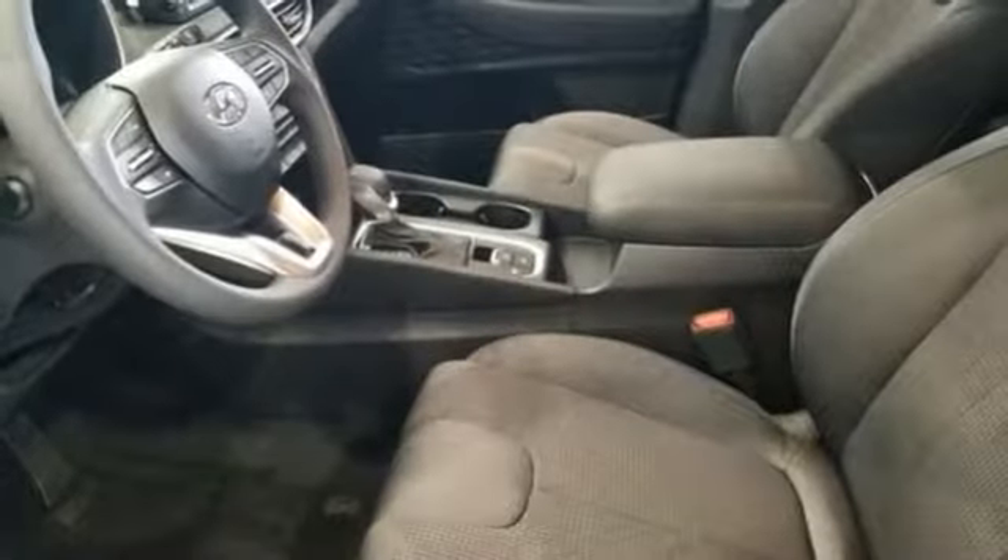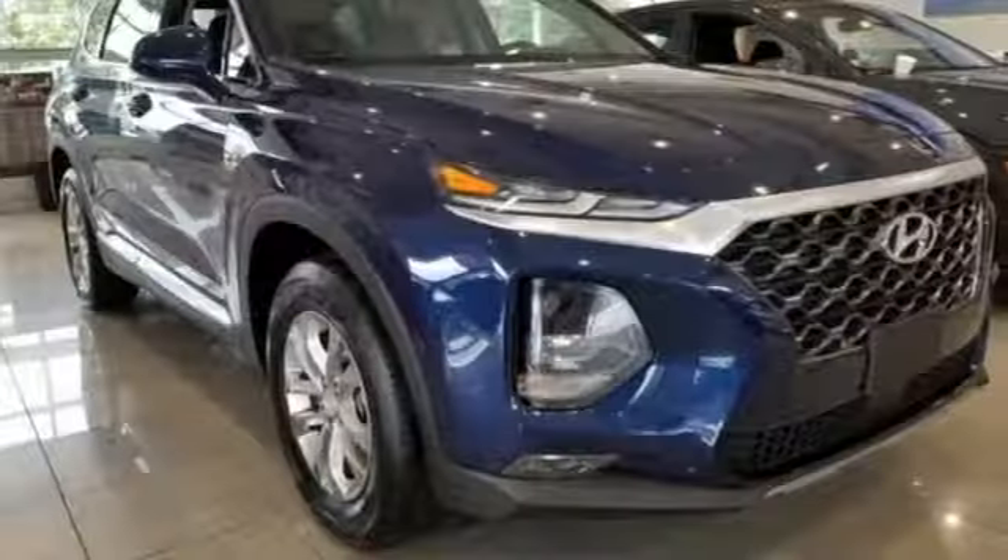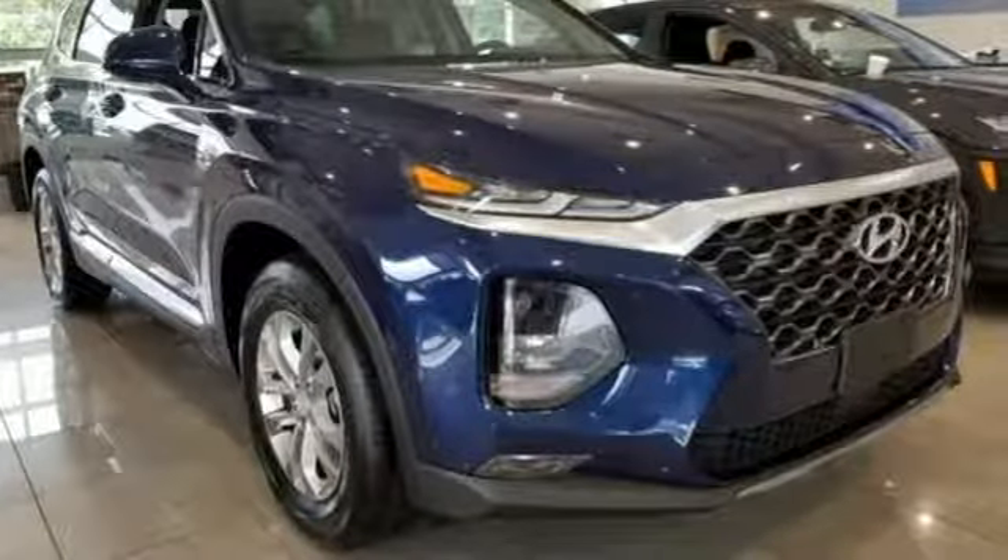Inline four-cylinder engine, aluminum wheels, gas pressurized shocks, and power heated mirrors. Challenging convention to find a better way — it's the Hyundai way. Take it for a test drive today.